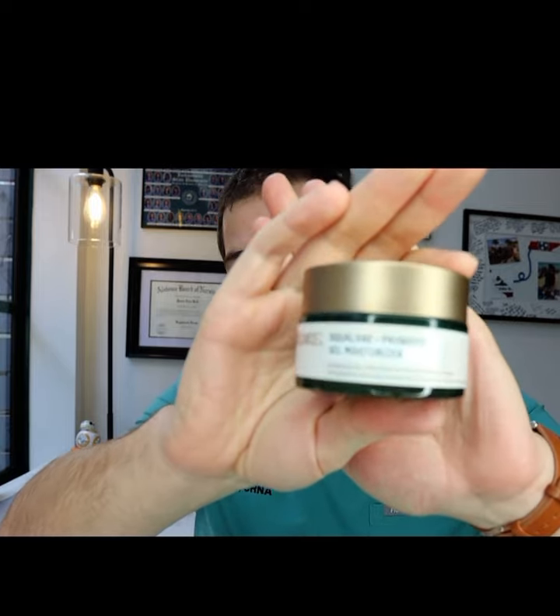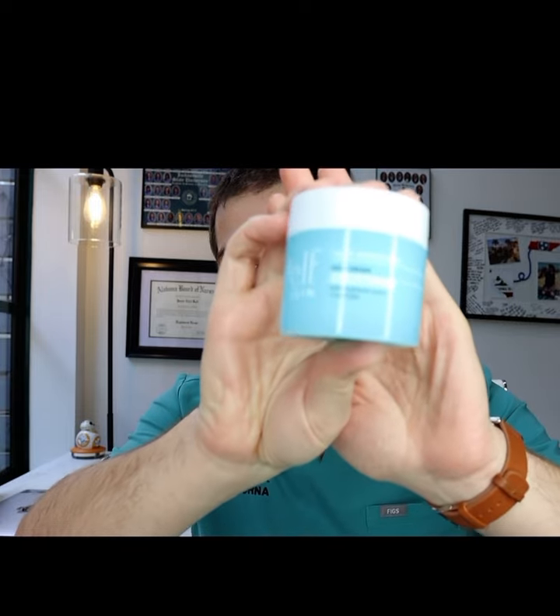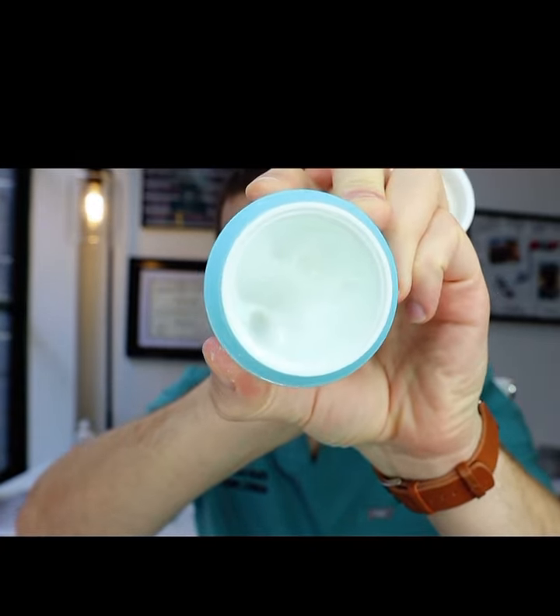Then I apply a moisturizer after the tretinoin — you definitely want to give some good hydration to your skin after. I either use, again, Biossance — their squalene and probiotic gel moisturizer. I just like the feeling of this one; it's kind of light with a nice light finish, kind of liquidy. But I rotate moisturizers a lot. Another one that's a little cheaper is the Elf Holy Hydration Face Cream — it's a bit thicker, which is especially nice in the wintertime. I'll rotate back and forth between those two.